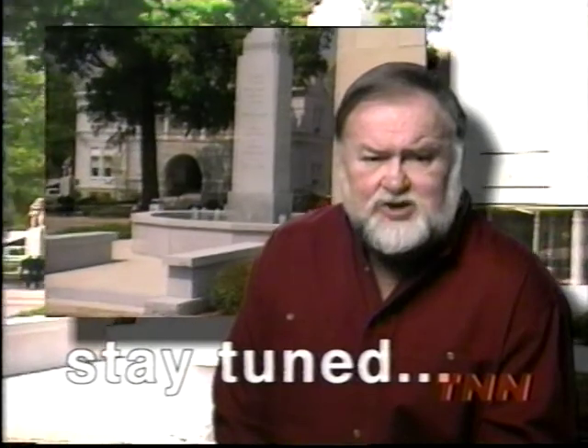I'm Bob Cobb. The Bassmasters will be right back from the granite capital of the world, Elberton, Georgia, with the Kmart Georgia Top 100 Tournament.